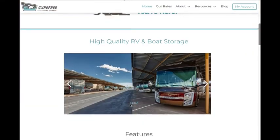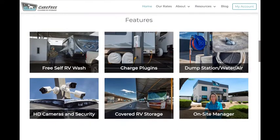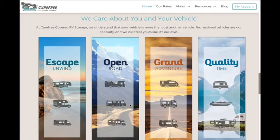A home page chock-full of facility photos, our best in class features and amenities, five-star customer reviews, and a true understanding of what the RV life offers, where you can escape to the open road for a grand adventure and quality time with friends and family.